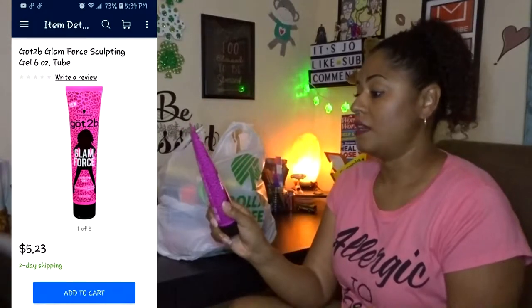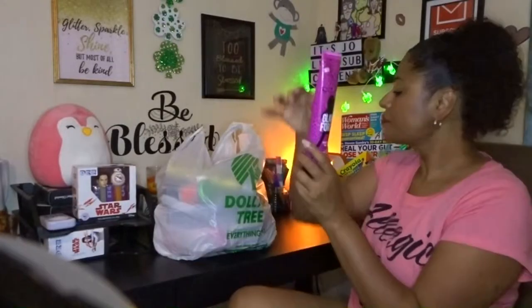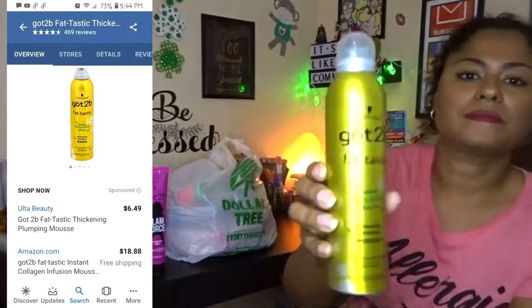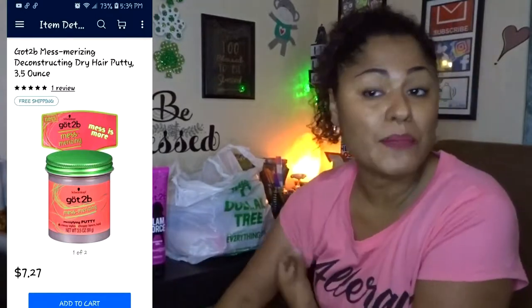I'll put the regular price on screen. Here is my bag of goodies. I cannot believe when I saw this brand at Dollar Tree — Got2b! This is the sculpting gel. I bought multiple, I stocked up on every single one I found. Here is the Got2b hairspray and the mousse. I love this mousse — it smells great, has awesome volume, and makes my curls look amazing. I also got this one which I haven't tried but it's from Got2b — it's a putty.